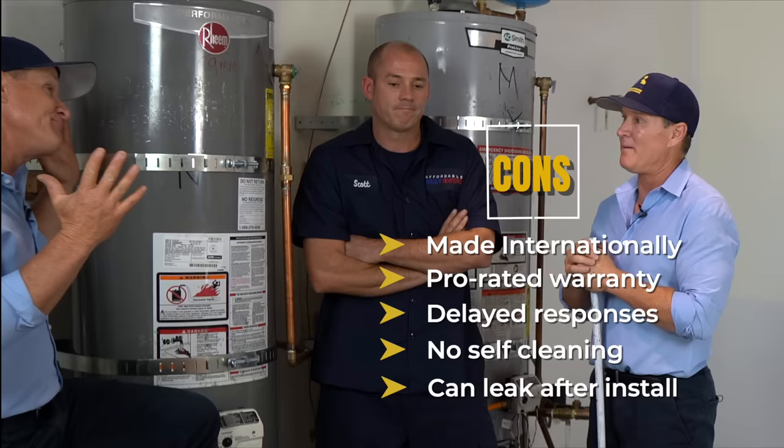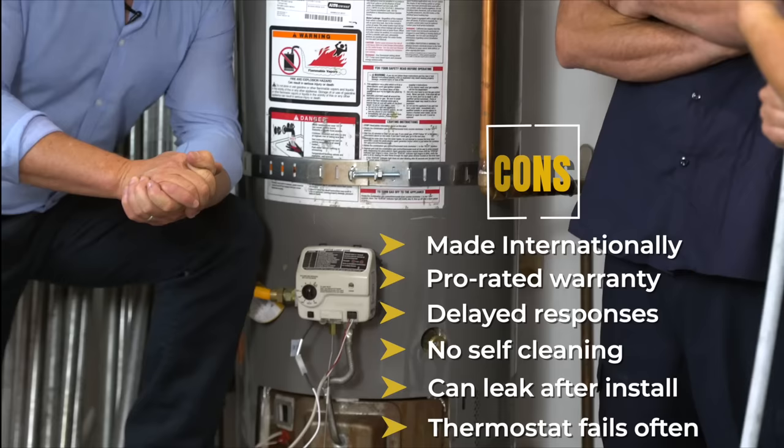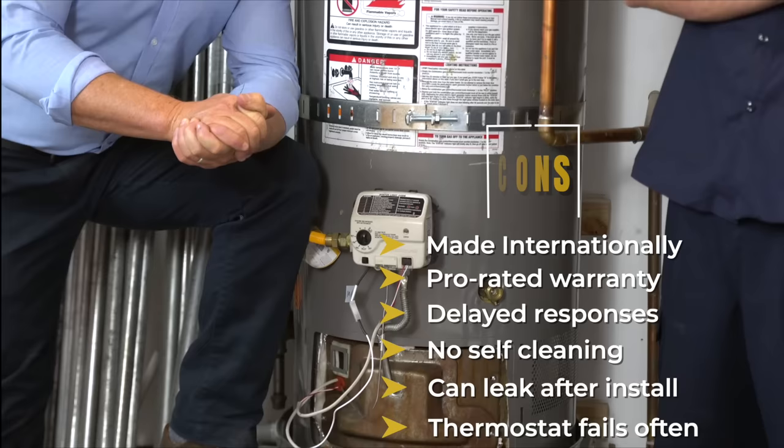Speaking of Rheem, their thermostat fails quite often. Usually within the first couple of years, you're ending up having to replace a thermostat on them.